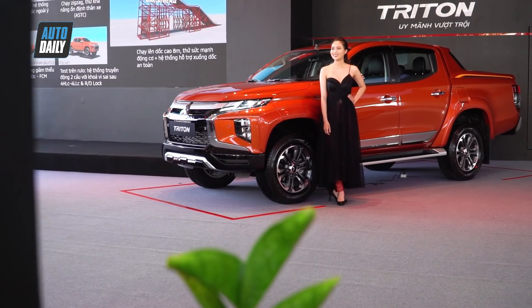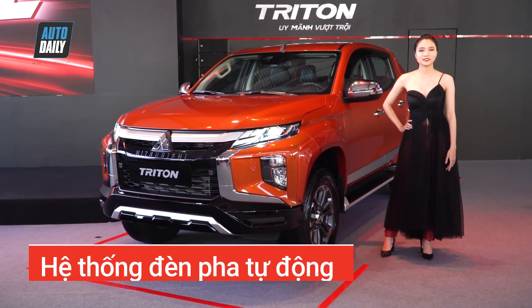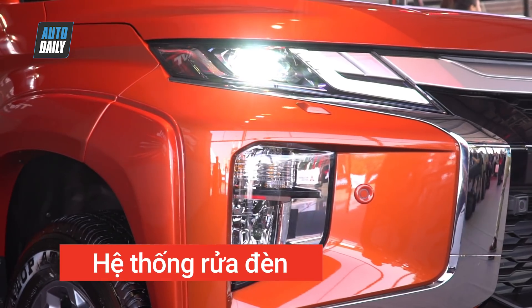Now, everybody will go through the 12-point overview of the Mitsubishi Triton 2020. First, Ngoại Thất — the exterior. The Mitsubishi Triton 2020 được trang bị hệ thống đèn pha tự động và hệ thống sửa đèn (automatic headlights and headlight leveling system).